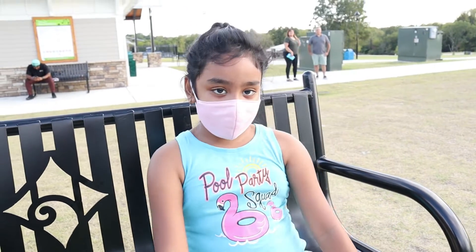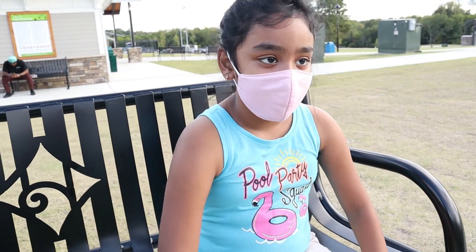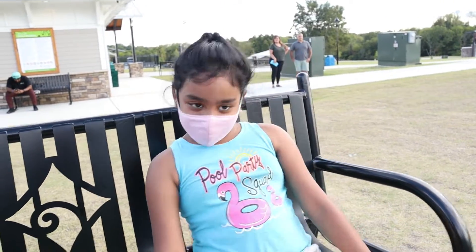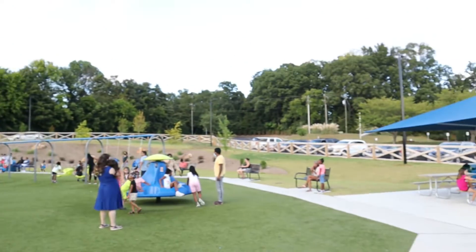I'm at the kids' park right now. What do you want to do — you want to play some instruments? Look around the park first. Yeah, there's still a big park.